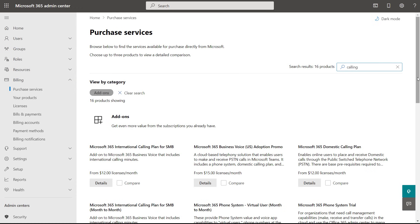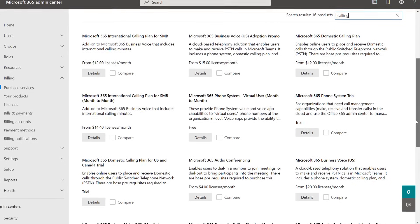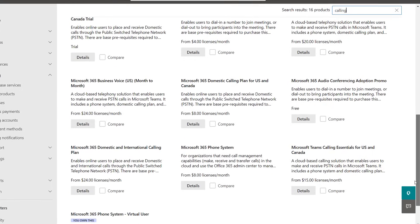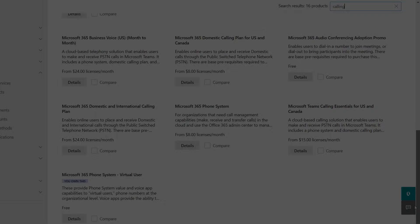What if you want PSTN calling but don't have an existing calling plan? For that, we have calling plans that are directly available from Microsoft, which you can set up right from the Microsoft 365 Admin Center. There are plans for domestic and international services, spanning individuals or virtual users like call queues and auto-attendants, audio conferencing, and more. Once you have these services running, you acquire numbers from Microsoft and assign them to users and services, just like I showed you earlier with Operator Connect.